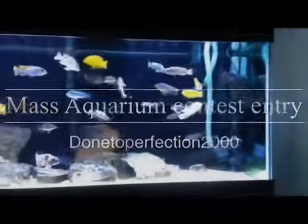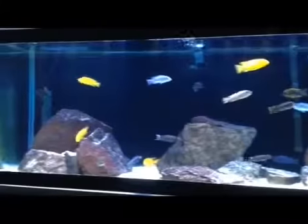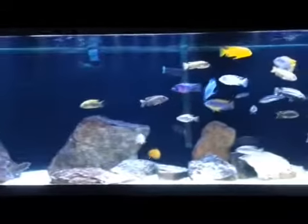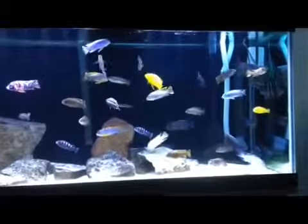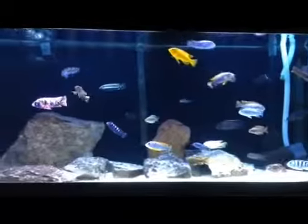Hey everybody, this is Dunder Perfection 2000 here. This is my contest entry for Mass Aquariums Plant Giveaway Contest. This is my 125 African Cichlid Tank. I have a 10 gallon planted that I would love to win some planted supplies.